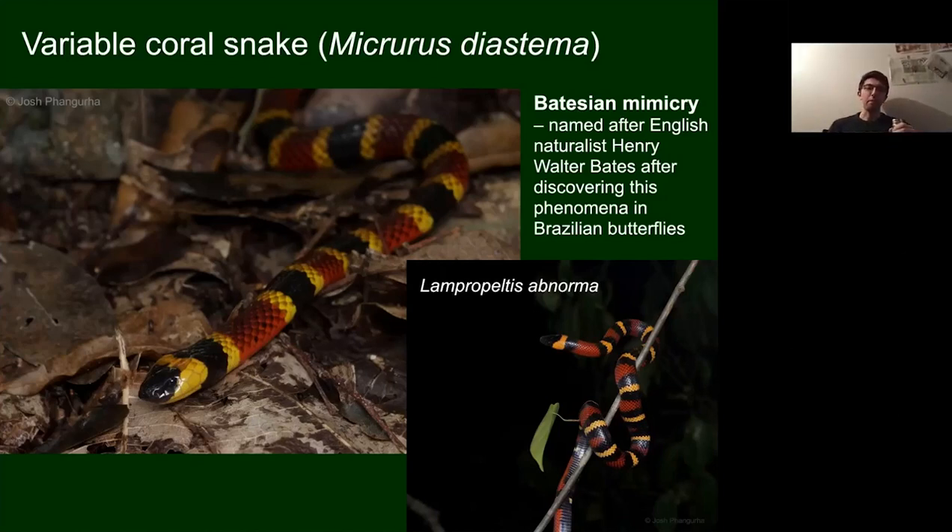The variable coral snake on the left is a relative of cobras — they're in the same family, the Elapidae — and is probably one of the most toxic snakes to humans in this part of the world. Interestingly, the king snake on the right will actually eat other snakes, including the coral snake. So while it mimics the coral snake to look more dangerous, to the coral snake itself, the king snake is actually the dangerous one.